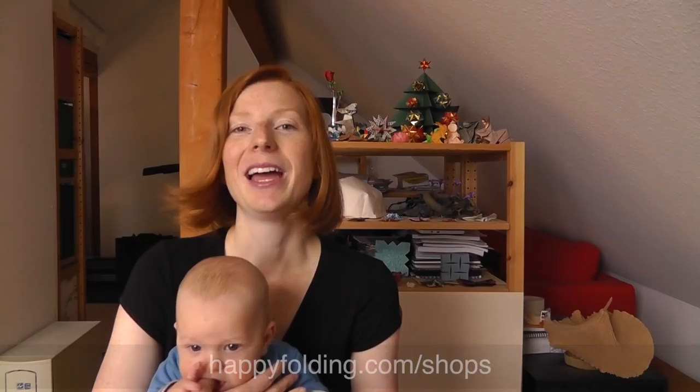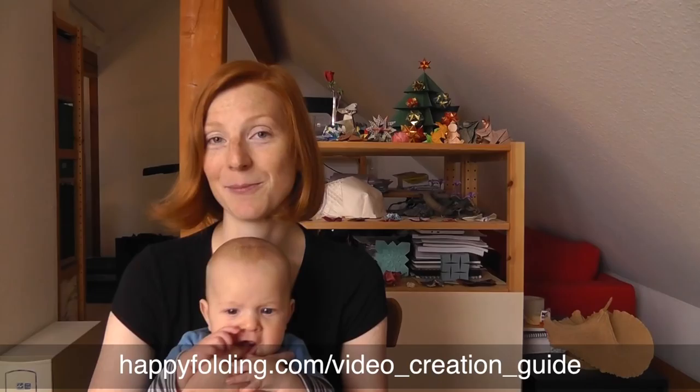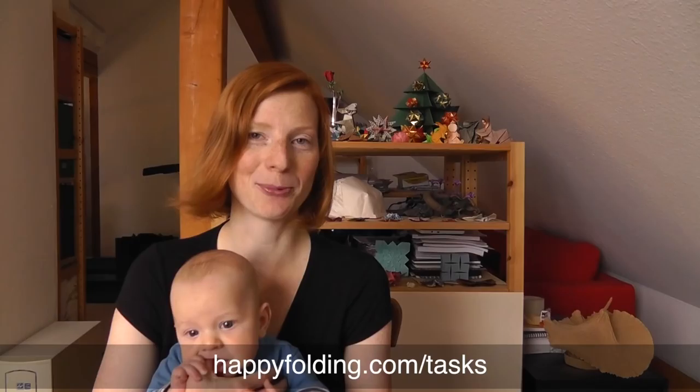So head over to HappyFolding and check it out. I hope you like it. It'd be great to hear what you think. I also added some extra content like recommended online origami shops, and the video creation guide, which I wrote in 2010-2011, is up on the website now too. And I kind of updated the section on which designers I've been in touch with and what videos I've got planned. I also designed a logo.